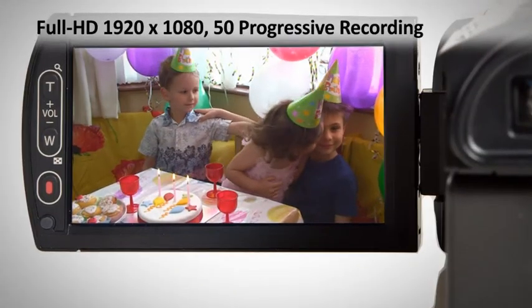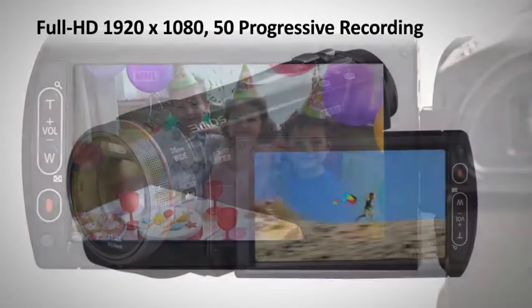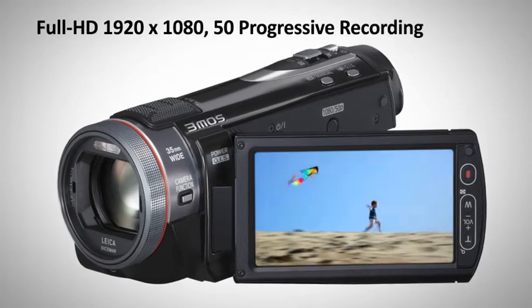Full HD and 50 frames per second progressive recording produces the ultimate image quality, exceeding even conventional Full HD images.